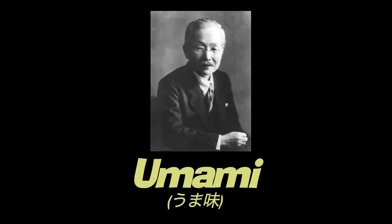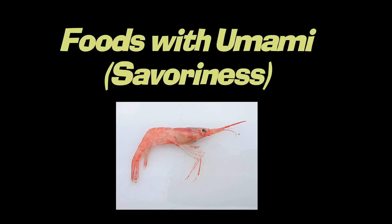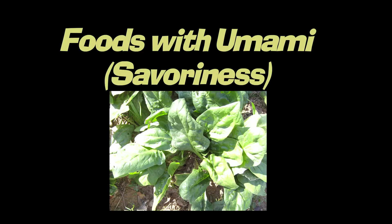Umami doesn't have a direct translation, but the closest thing would be savoriness. Lots of foods possess umami, including shellfish like shrimp, several vegetables like shiitake mushrooms, tomatoes, spinach, and celery, and some fermented foods like soy sauce. However, most foods we eat are actually a combination of two or more tastes, like salty and umami, or sweet and sour.